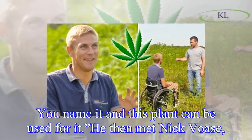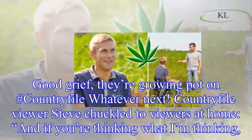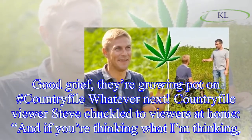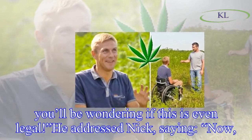Steve then met Nick Vose, a farmer who used to grow potatoes before filling his fields with hemp. Country File viewer Steve chuckled to viewers at home, and if you're thinking what I'm thinking, you'll be wondering if this is even legal.